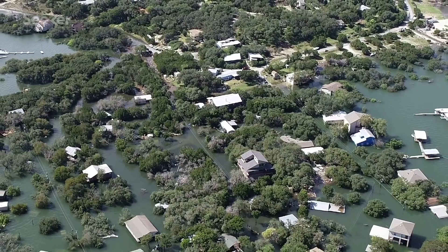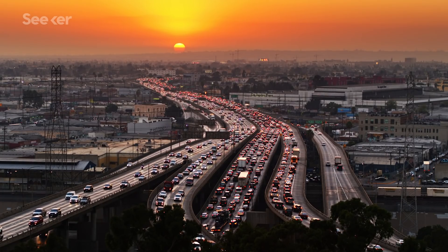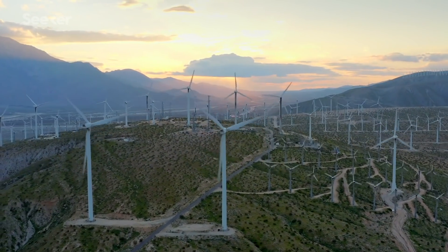If we're going to stave off the worst impacts of climate change, we're going to have to break our dependency on greenhouse gas-emitting energy sources like fossil fuels. But could a switch to more renewable sources like wind and solar power actually emit more of the most potent greenhouse gas there is?